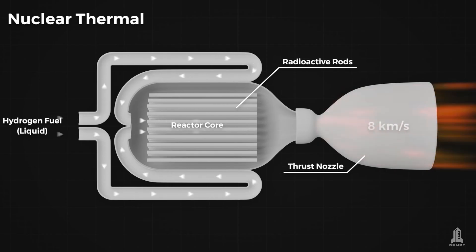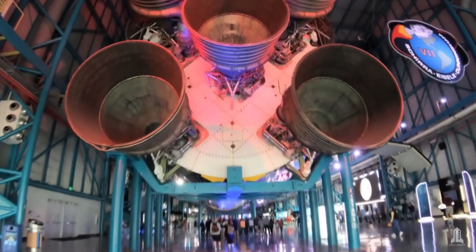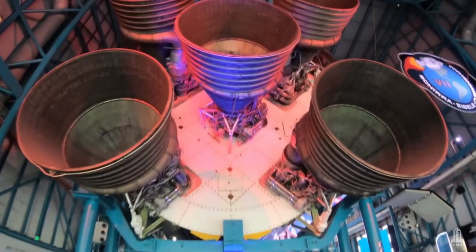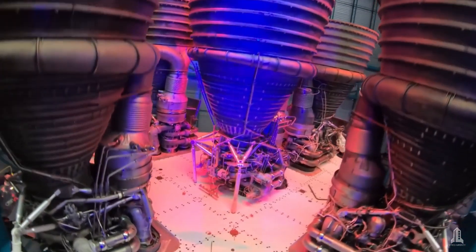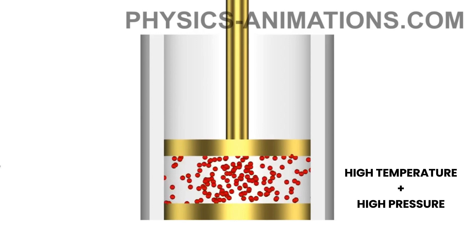Once the hydrogen is heated and converted into a gas, it is directed to an expulsion nozzle. The nozzle is designed to accelerate the gas to extremely high speeds through a process called adiabatic expansion.